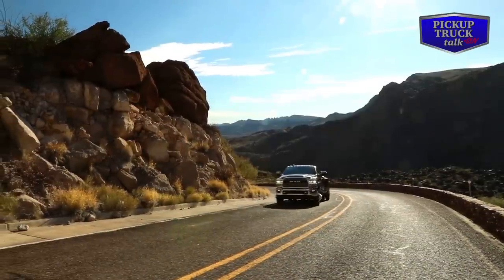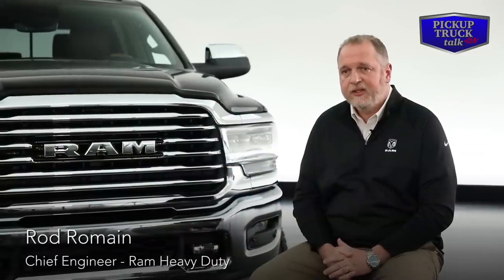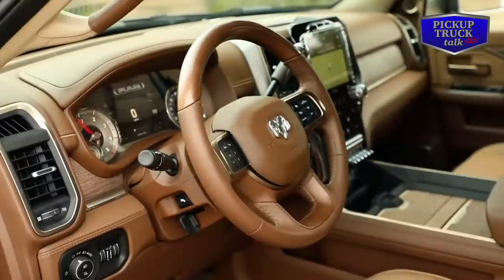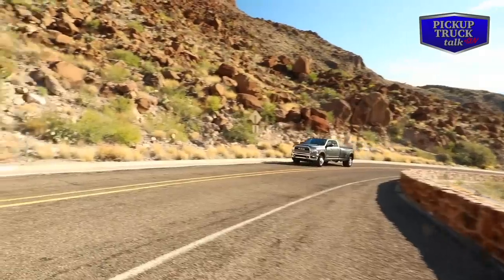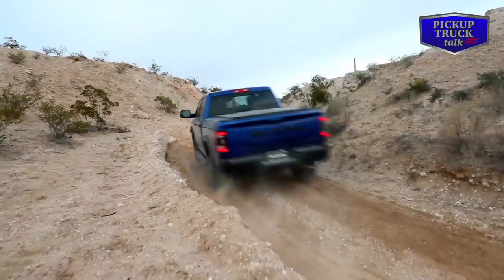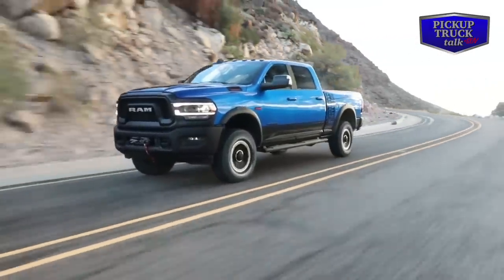The new Ram Heavy Duty is the quietest Ram we've ever made. We worked with the Cummins team to make the engine quieter, added perimeter seals around the hood, laminated glass on the windshield and side glass, and active noise cancellation — ANC — which is specifically tuned to the vehicle combination for full benefit. On the 6.4-liter Hemi V8, we also added ANC, which enables us to expand the cylinder deactivation system into a four-cylinder mode for greater fuel economy.